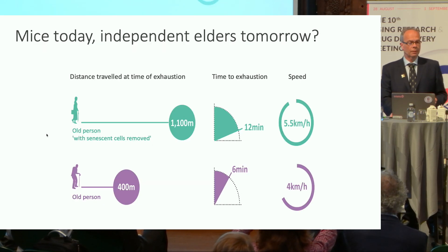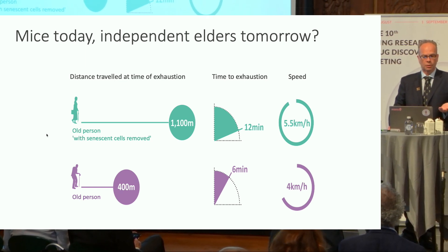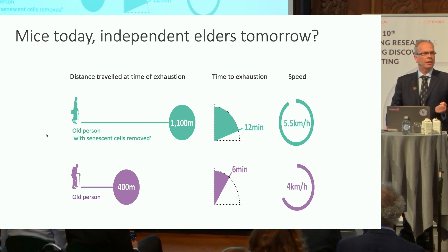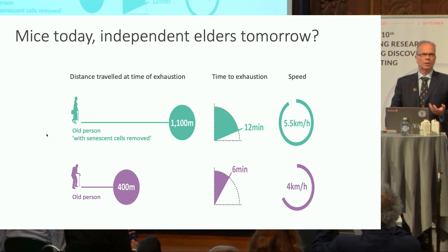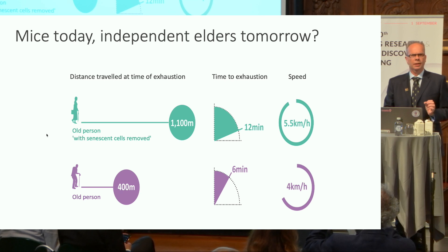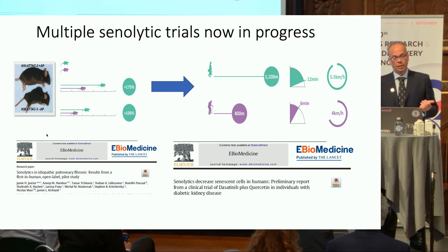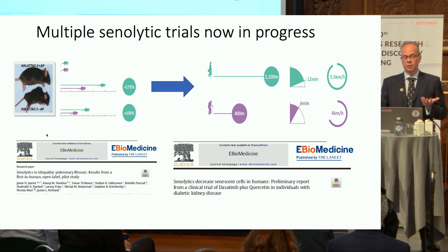If you scale that up into people — which I did with colleagues from the sports science department — it's the difference between being able to continue to live independently in your own home or having to give that home up, potentially move into sheltered accommodation, and feel the boundaries of your world contract around you. Multiple senolytic trials are now in progress, and the great hope of that area is to move those things into people and get them working.